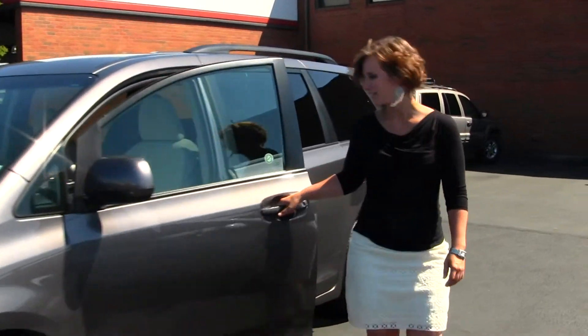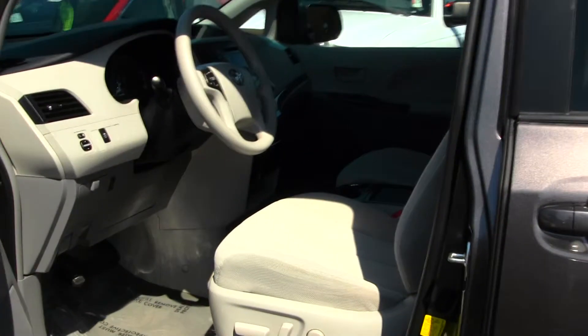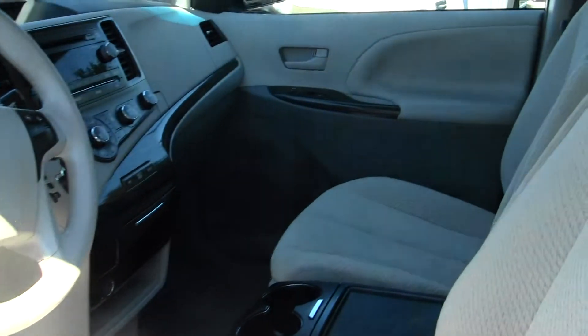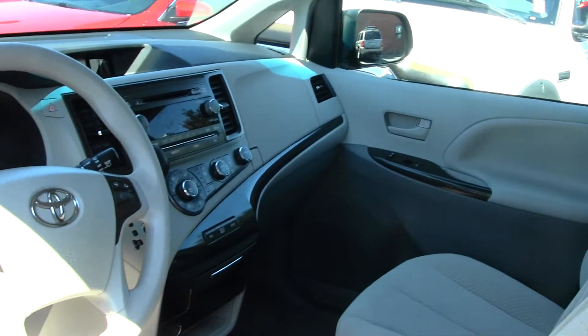Let's take a look on the inside. The interior is a light gray cloth interior. It does have USB and auxiliary connection, CD player and MP3 player, AM FM radio, dual climate control and rear climate control.